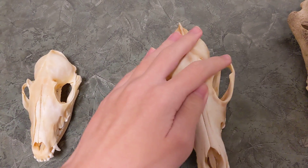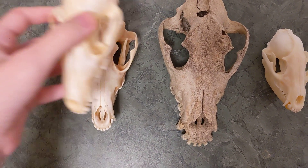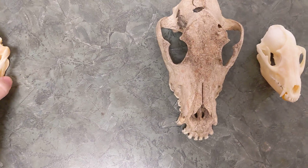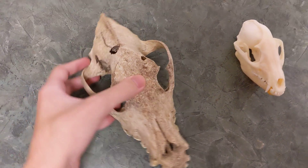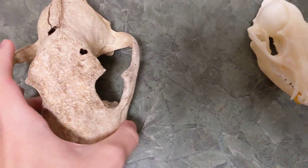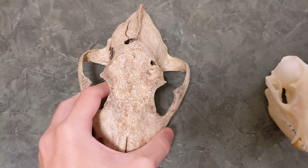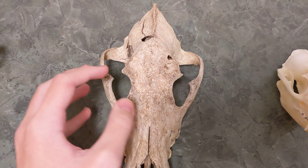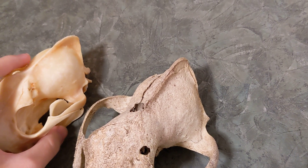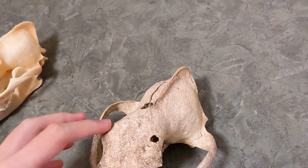Next we have the wolf, which is much larger than the coyote and way, way larger than the fox. This wolf skull had its brains blasted out with two bullets through the cranium, but there's still enough of the skull left to see most of the functions and features — however, there is no bottom jaw. You can see the sagittal crest is also very large, though still not as large in proportion to the skull as the coyote's, which means the wolf has slightly weaker jaw muscles even though it still has a stronger bite force because it's larger.